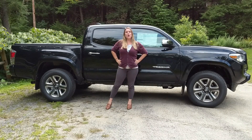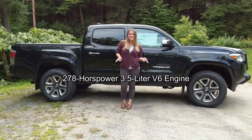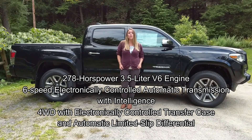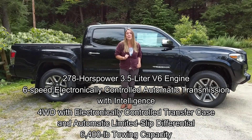The 2019 Toyota Tacoma Limited has some powerful performance specs. With a 278 horsepower 3.5-liter V6 engine, a six-speed electronically controlled automatic transmission with intelligence, we have four-wheel drive with an electronically controlled transfer case, an automatic limited slip differential, and you can tow anything your heart desires with a 6,400 pound towing capacity.